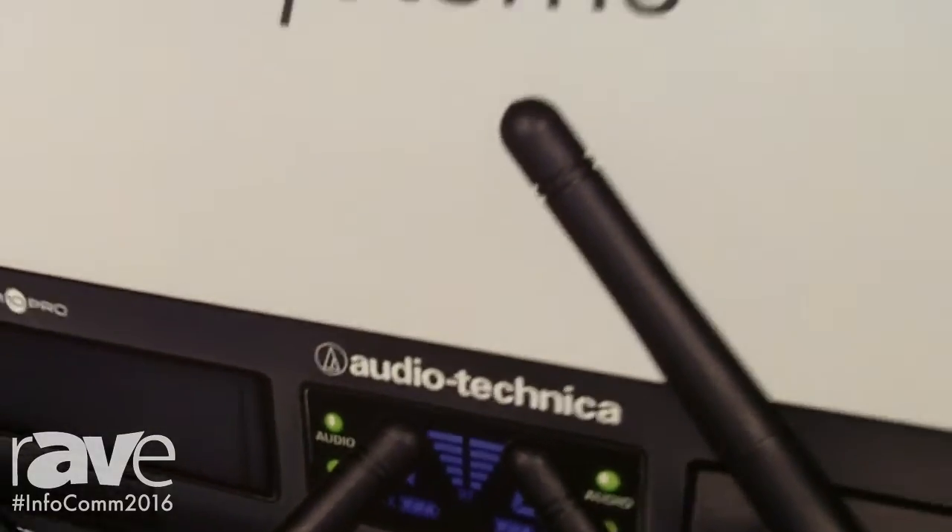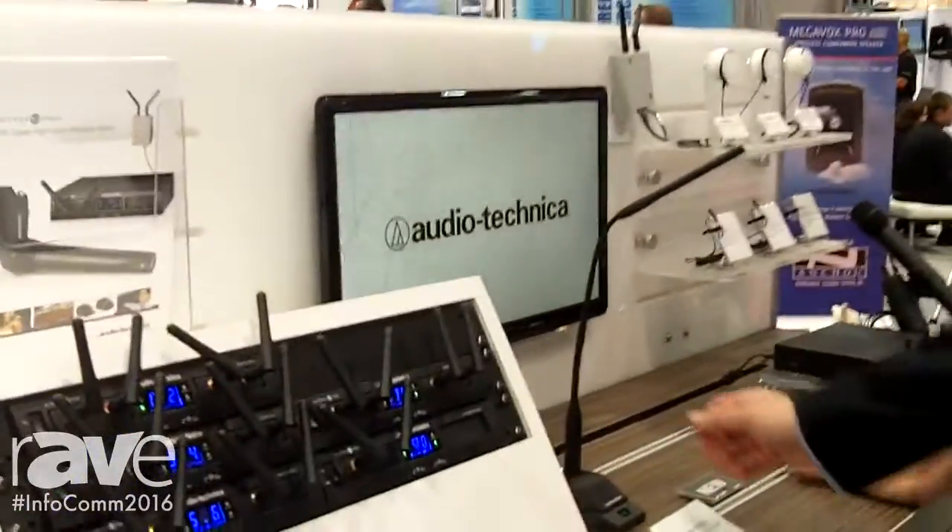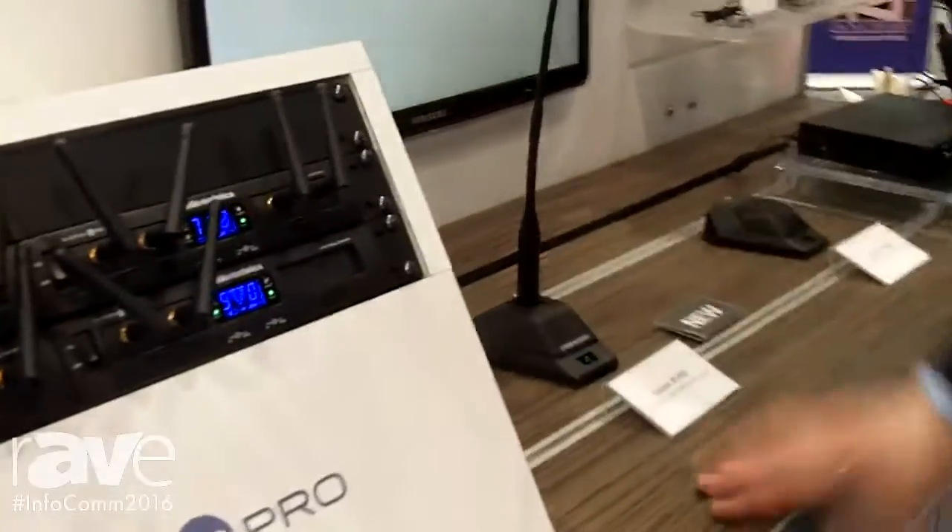Hi, this is Brent Chamberlain from Audio Technica here at Infocom 2016. We have some new products new to Infocom, which is our System 10 Pro, which we have had out, but we have some new transmitters this year new to Infocom.